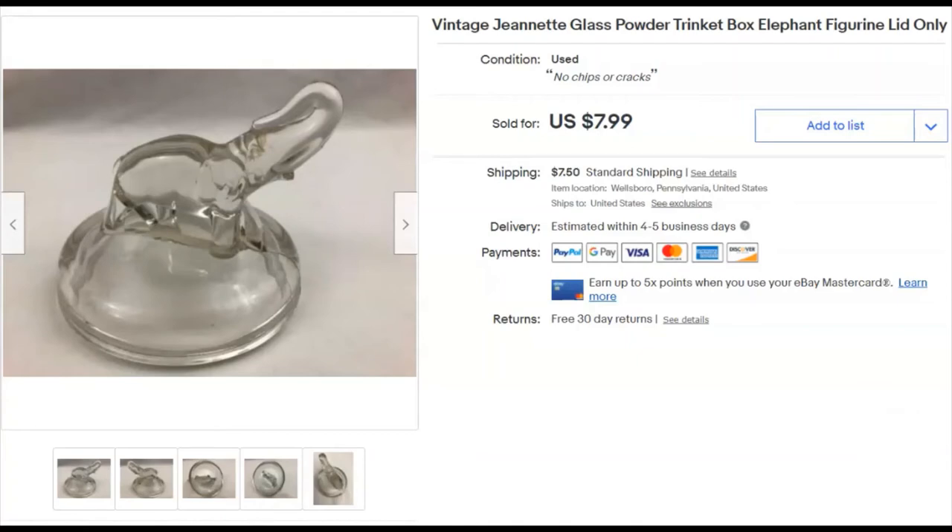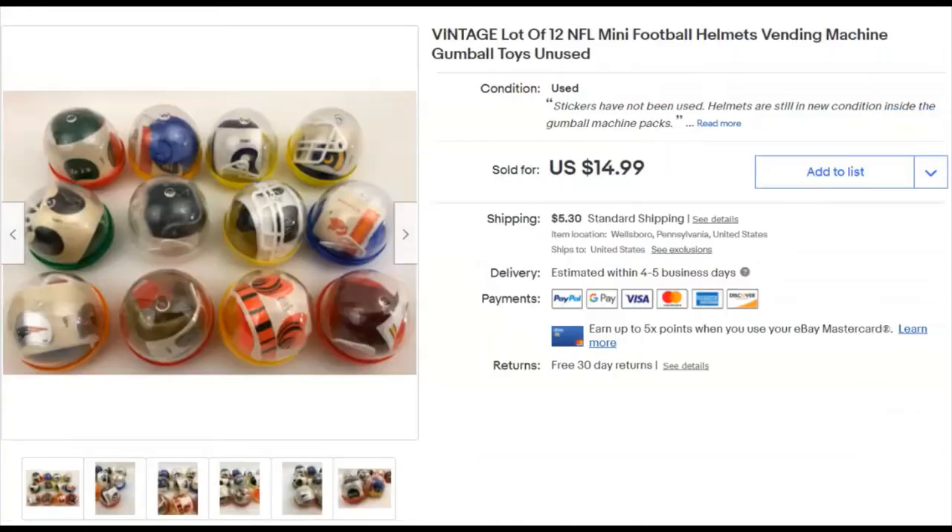Football helmets — I got these at the Niche. There are 12 of them. I paid 15 cents because I bought them in a bag lot. Listed July 2nd, sold December 4th for $15 plus shipping.